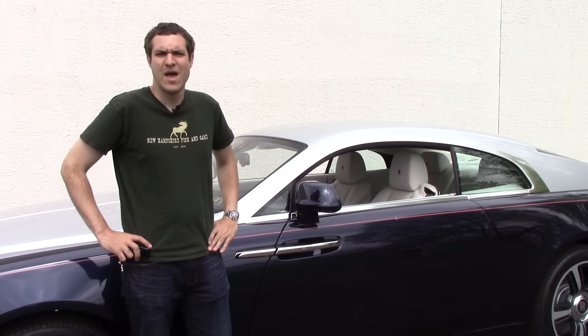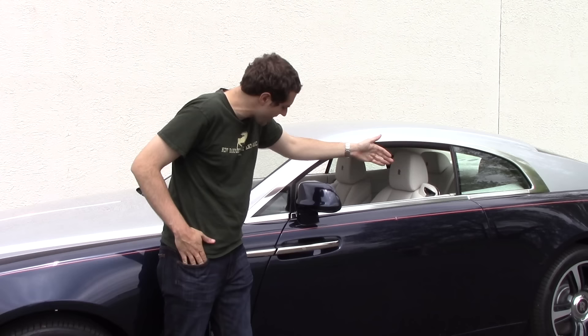Back to getting inside. I take my one-pound key fob, I unlock the doors, and you'll notice that the door handle isn't back there — it's over here. Why is that? That's because the door is rear-hinged, allowing you to simply glide gracefully into your Rolls-Royce.